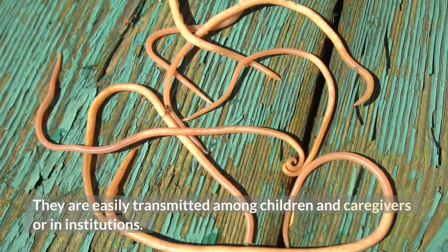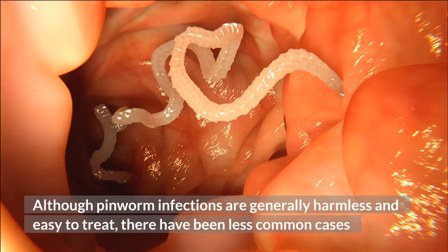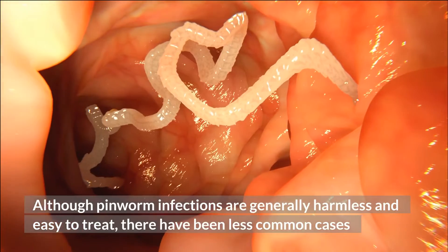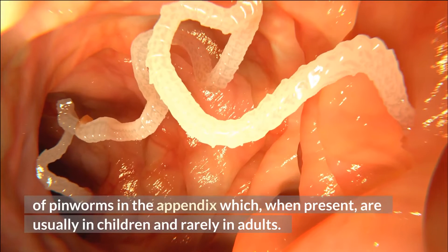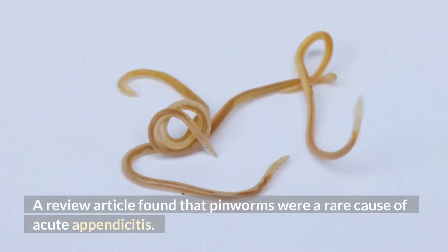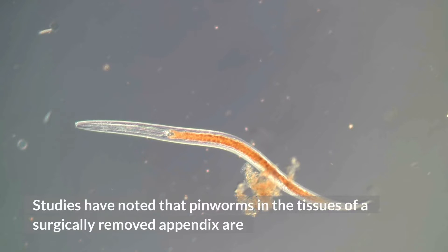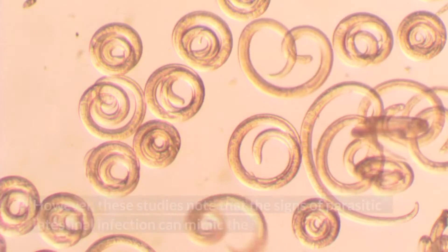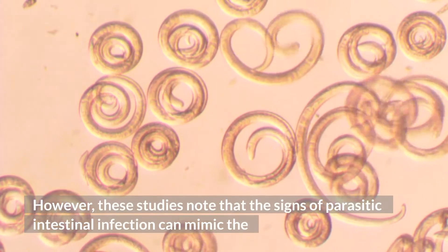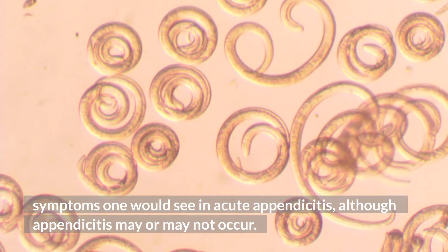Pinworms are easily transmitted among children and caregivers or in institutions. Although pinworm infections are generally harmless and easy to treat, there have been less common cases of pinworms in the appendix, usually in children and rarely in adults. A review article found that pinworms were a rare cause of acute appendicitis. Studies have noted that pinworms in surgically removed appendix tissue are an infrequent finding, and researchers claim that parasitic infections rarely cause acute appendicitis. However, the signs of parasitic intestinal infection can mimic the symptoms of acute appendicitis, although appendicitis may or may not occur.